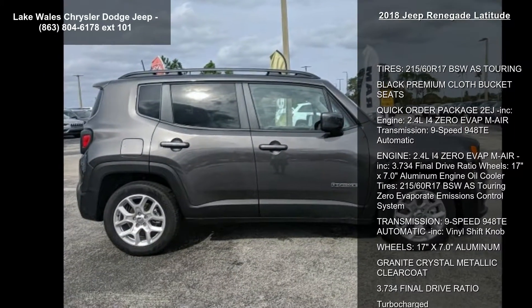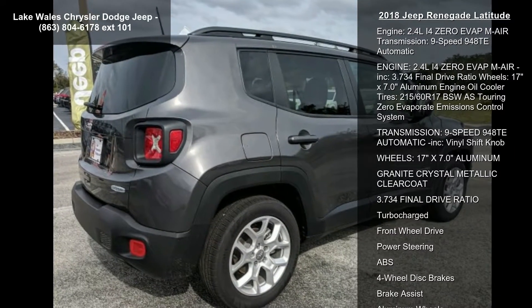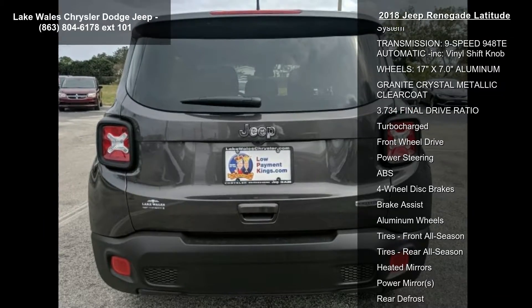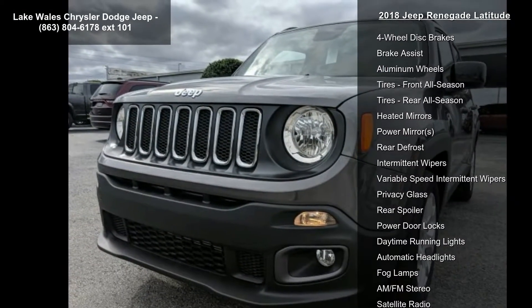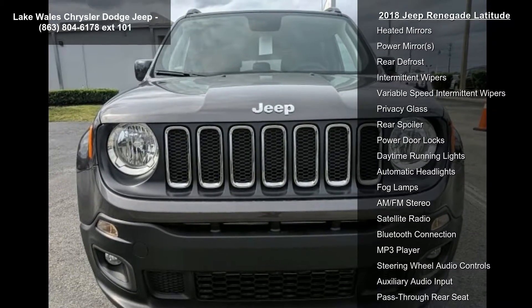Tires: 215-60R17BSW AS Touring. Black premium cloth bucket seats. Quick order package 2EJ included. Engine: 2.4L i4 EVAT MultiAir. Transmission: 9-speed 948TE automatic.